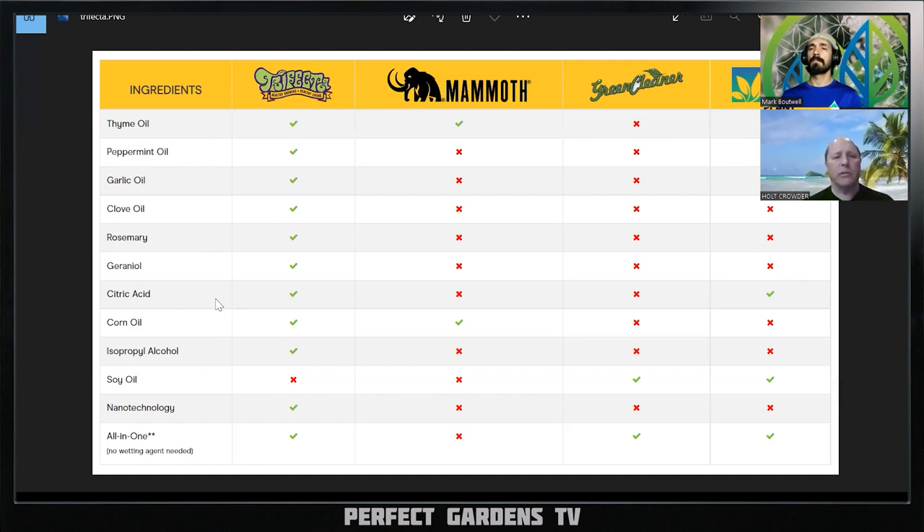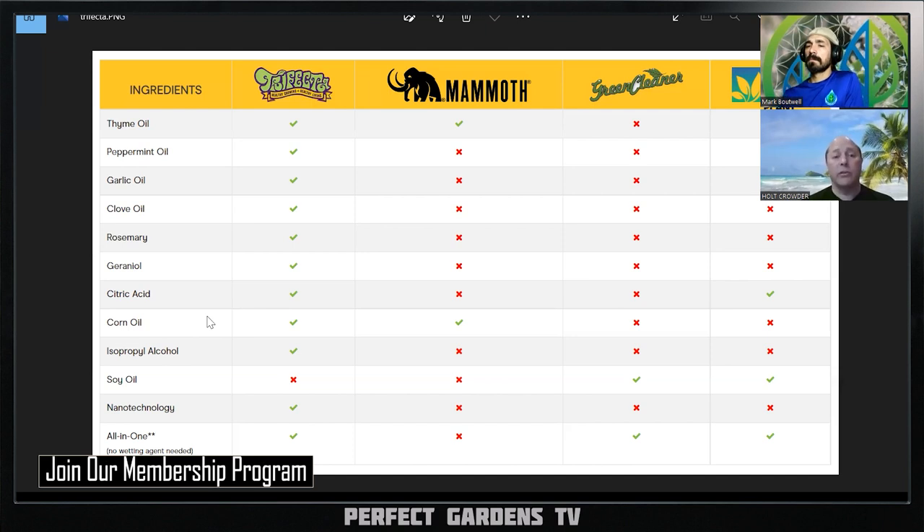Citric acid is also in one of the competitor products. When I see Trifecta, in my head it's like they took three different products — that being the 'tri' part — and threw them all together. All of these items I believe are on the FIFRA 25B exempt list, meaning they're considered somewhat organic and have varying degrees of efficacy when it comes to controlling bugs. But they're also an oil, and my concern with oils is always that they tend to clog the stomata, hurting gas exchange for the plant to breathe in CO2 and breathe out oxygen.